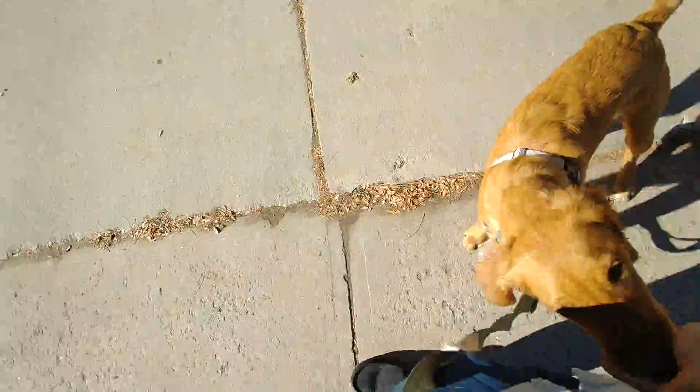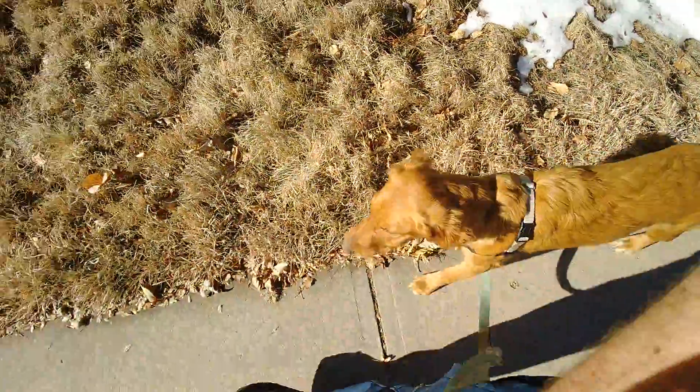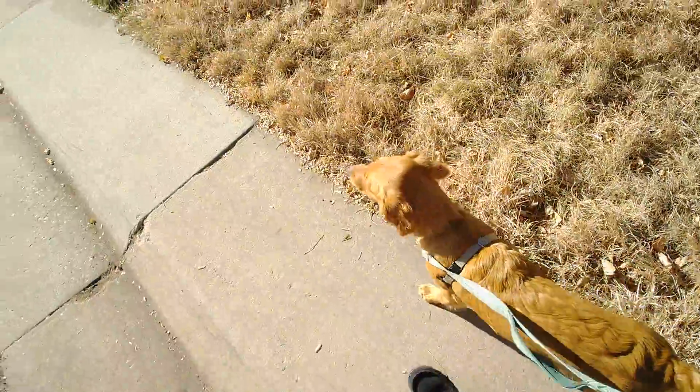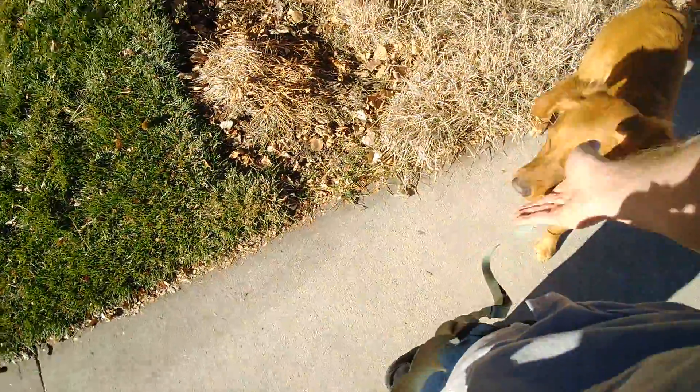So he got out ahead just a smidge there. I just said his name as soon as I noticed him getting a little bit too far ahead. That's why those name games are so crucial — we really want him to be able to focus in as soon as we say his name. The other tool in our toolbox is changing directions.